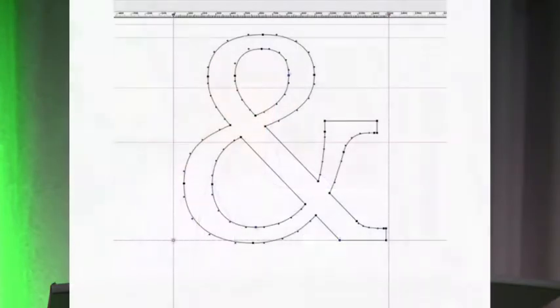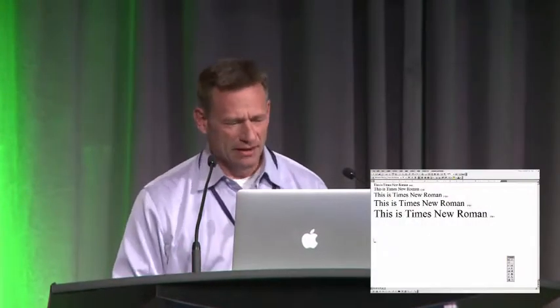We jump ahead 500 years literally to Type 2.0, where all of a sudden we had digital type — type that you can't touch anymore. It's mathematics and vectors and points in a data structure. What the digital type revolution brought was publication to the masses. And we all know there's good and bad with that, but it really was a watershed moment.